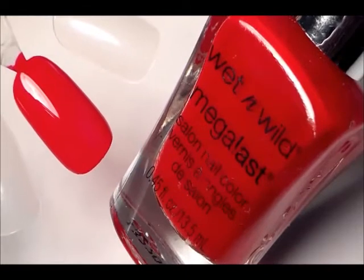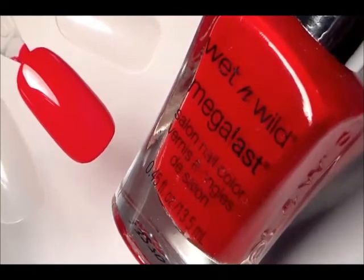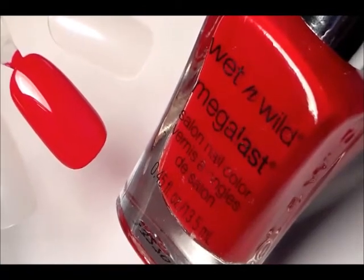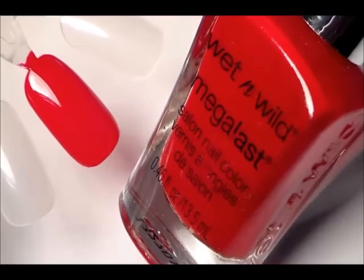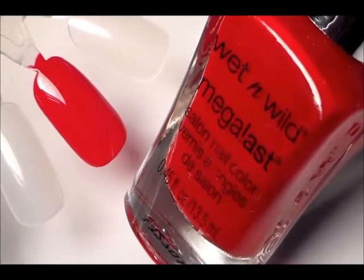Here it is swatched for you — very vibrant, very pretty, a real red color. I've used this quite a few times, it is a great go-to red color. These come with nice big rounded brushes, which are great to apply — you don't have to use a lot of strokes with those big rounded brushes that come in the Megalast colors.